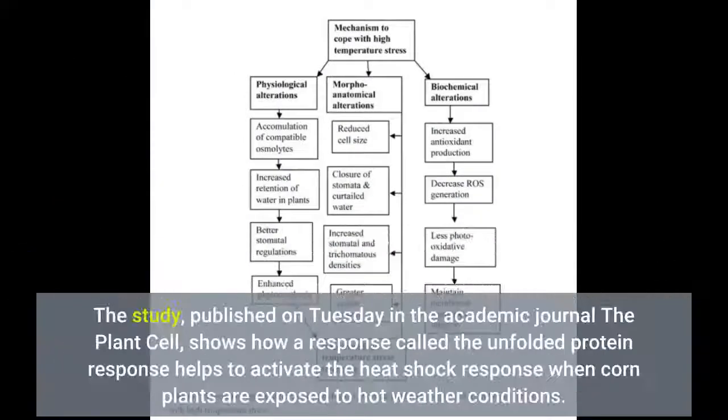The study, published in the academic journal The Plant Cell, shows how a response called the unfolded protein response helps to activate the heat shock response when corn plants are exposed to hot weather conditions.